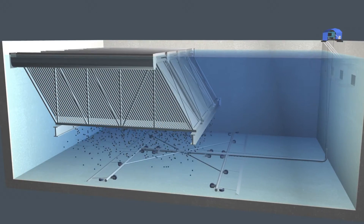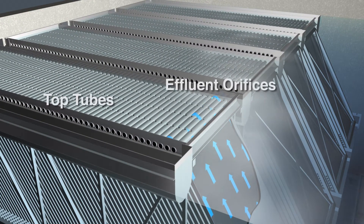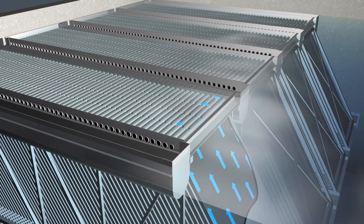As the sludge settles, clean water travels upward and exits the plate module by flowing up over the top tubes and into the effluent orifices. These components make up MRI's patented flow control deck and enable the system's even flow distribution.